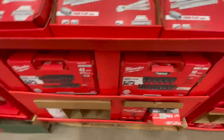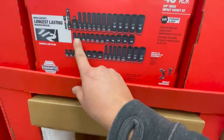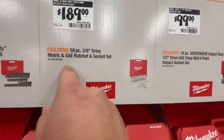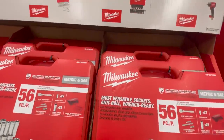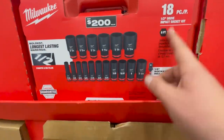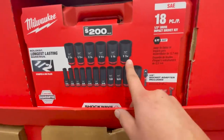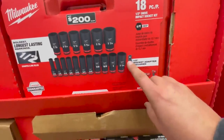For $189 you can get the 56-piece three-eighths drive metric and SAE ratchet and socket set — not bad. These are impact duty half-inch — I like that — six-point, 18 pieces, going from 7/16 to 1-1/16, then 1-1/8 to 1-7/16, and it includes a half-inch socket adapter. That adapter's not going to last too long, but the set itself is awesome — great deal.